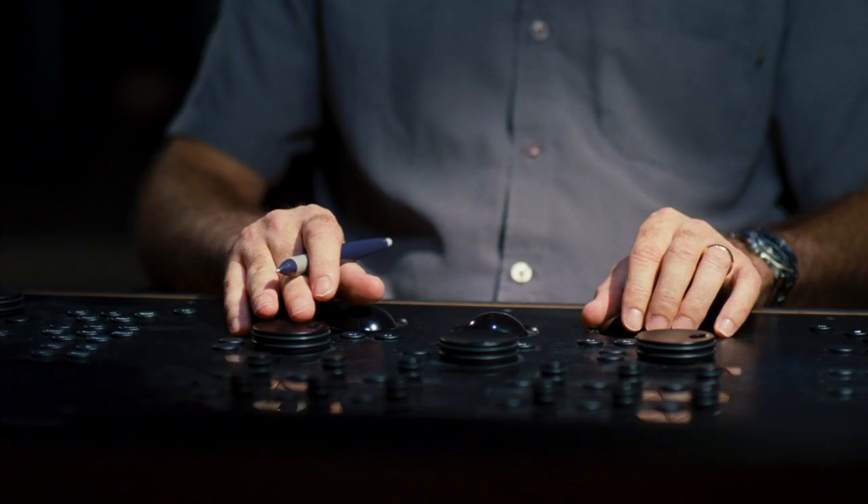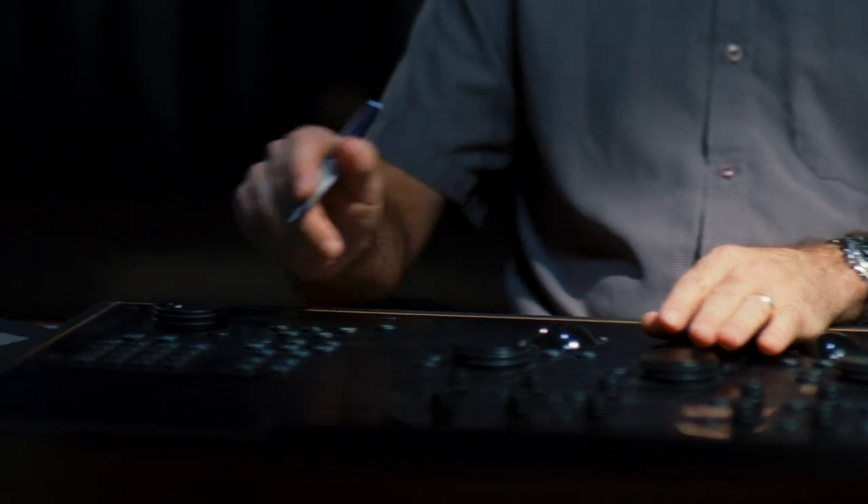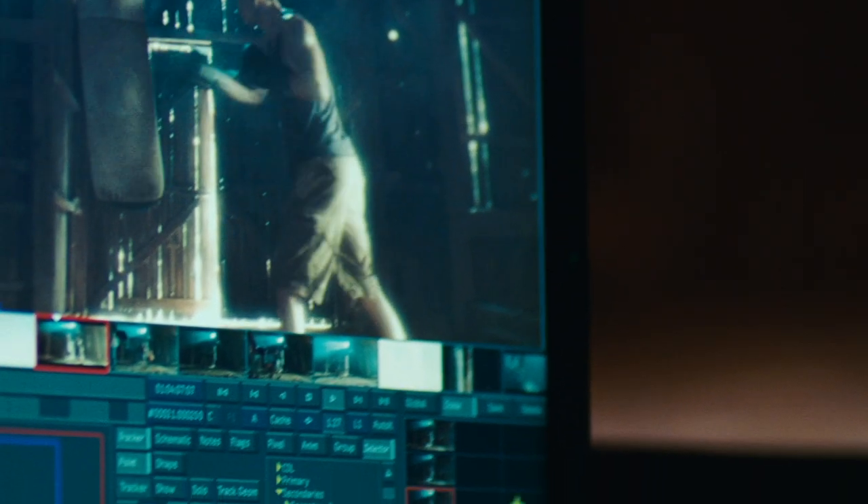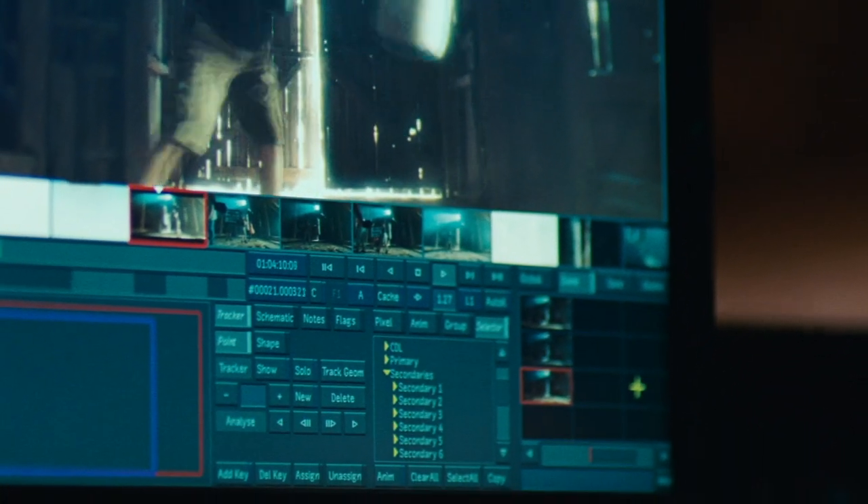I'm Mike Soa, one of the DI colorists at Laser Pacific. For the purpose of this comparison, I balanced the 5219 and the 5218 together to have the same brightness level only — the same black level and the same brightness level — and I didn't do any secondary or any power windowing. We felt it would keep it as fair as possible so we could see what was going on within the negative.